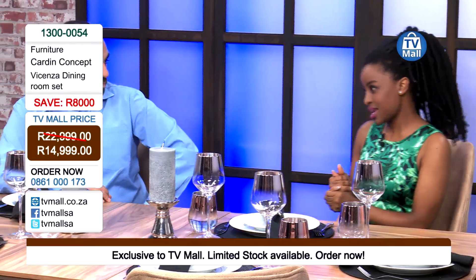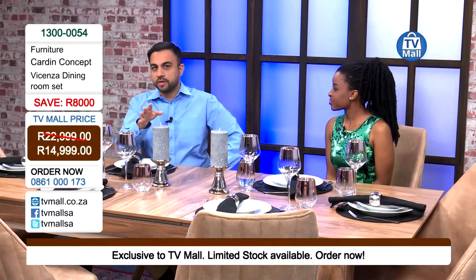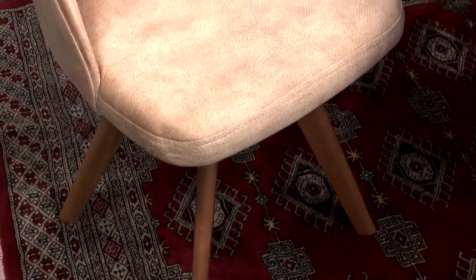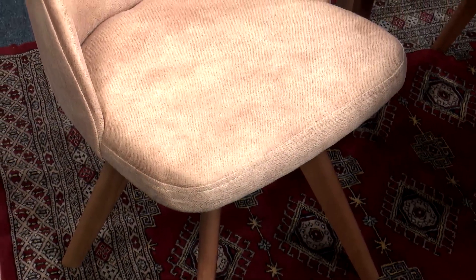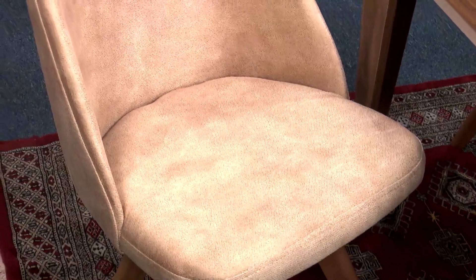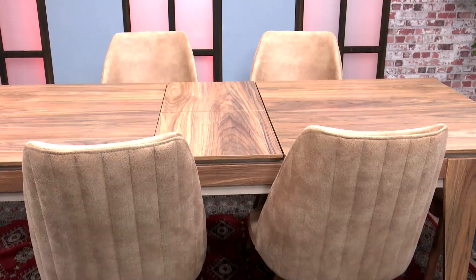Now let's move on to the chairs. When you look at them, I'm sure you at home are thinking — wow, this is beautiful. Our camera has just given a perfect image. It's got a nice stitching to it, and looking at it — craftsmanship. Cardin Concept comes from Turkey, a company that prides itself on pure craftsmanship. Look at the finer details — it is so detailed, and attention to detail is exactly what you want when buying furniture.